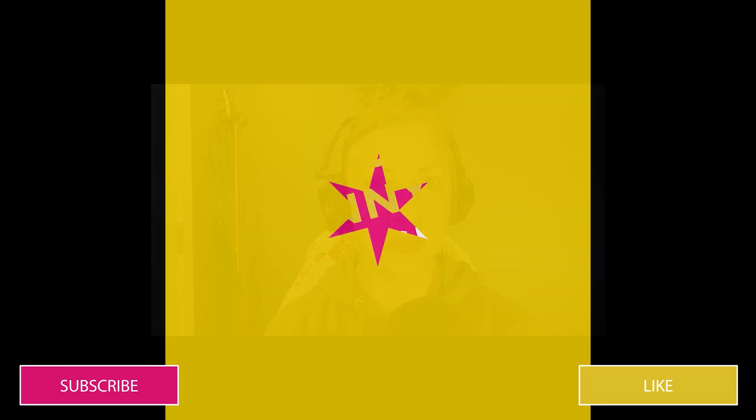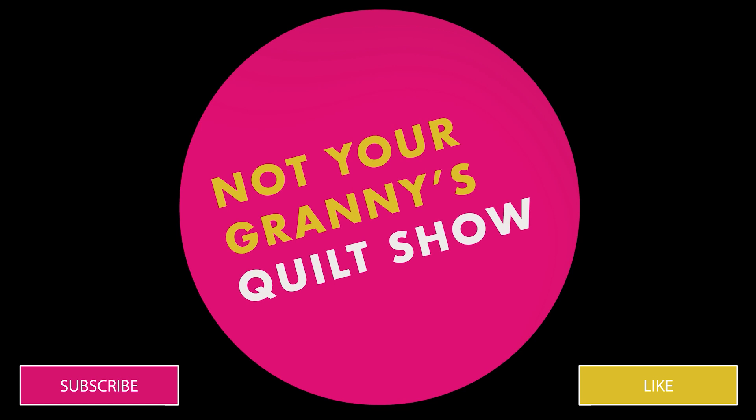I'm Amanda and this is Not Your Granny's Quilt Show. Welcome to today's show everybody. With me today I have Mike of Legit Kits.